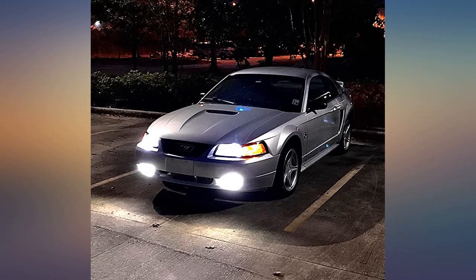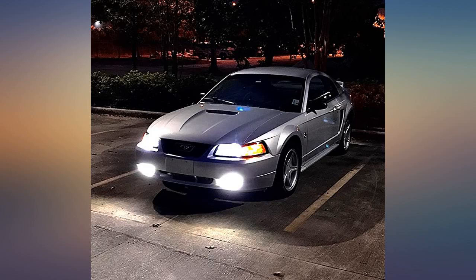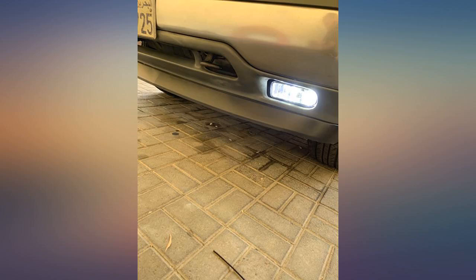No need to look elsewhere anymore. I bought my first set of bulbs from this company and was blown away with how well they worked after having bad luck with many different brands and types. I have been buying them for everything I own now.